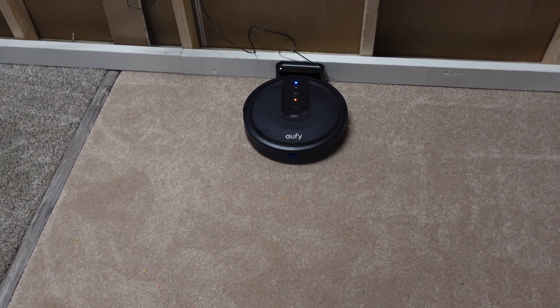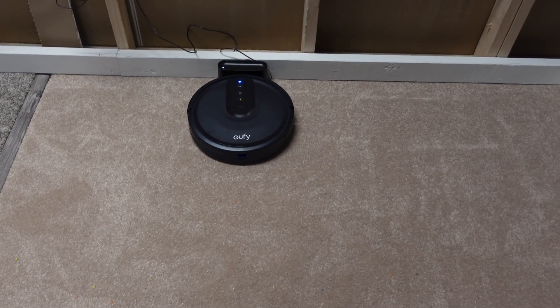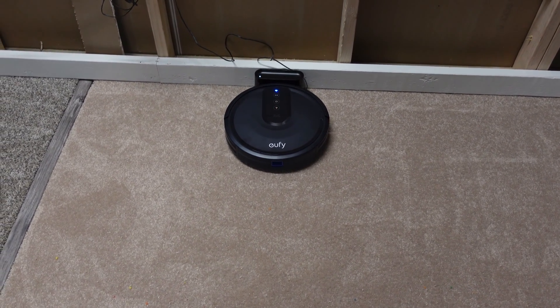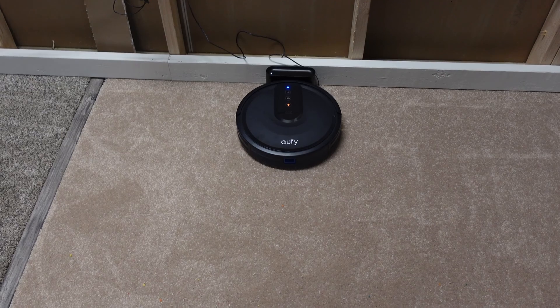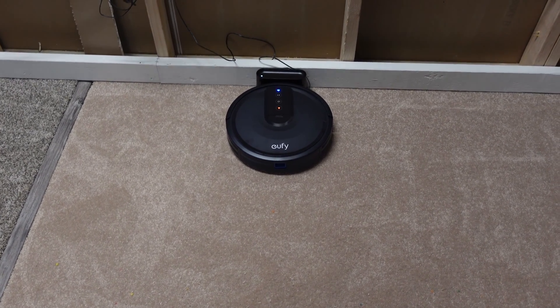We're back in the testing room. We put down exactly 7.6 ounces of debris consisting of white rice, Fruity Pebbles, Fruit Loops, and a little bit of sand. This is a pickup test — I weighed the bin before the test and we're going to weigh it after to see exactly how much it picks up. Being that this is a random navigation robot...